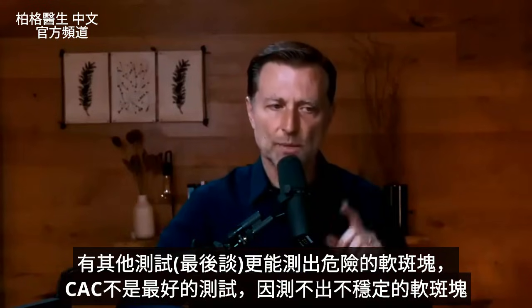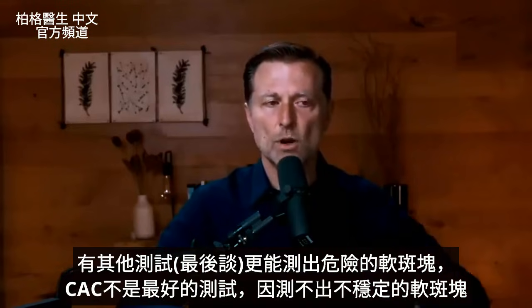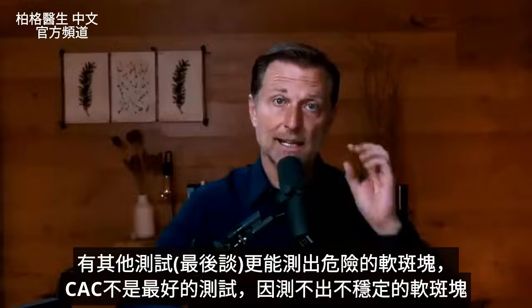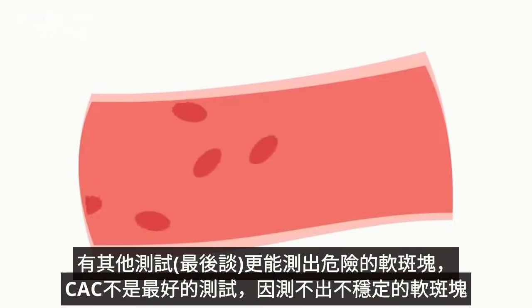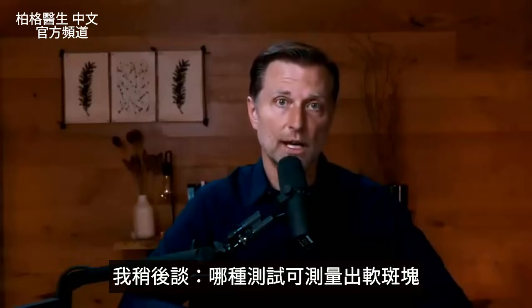There are some other tests you can do, which I'll explain at the end, that will help you identify more of the soft plaque, because the CAC test is really not the best test to pick up this soft, dangerous, unstable plaque. I will talk about what tests you should do to assess this problem in a moment.